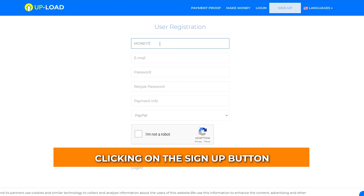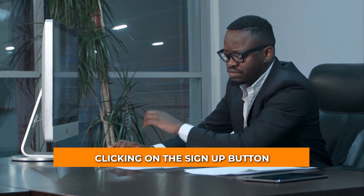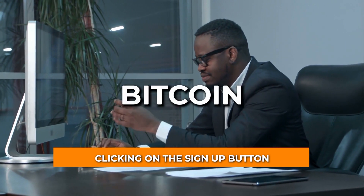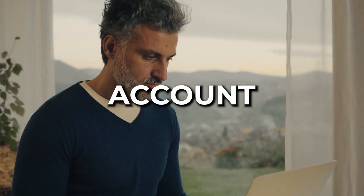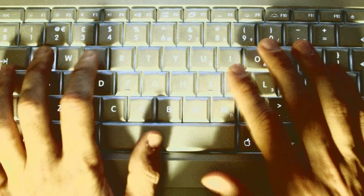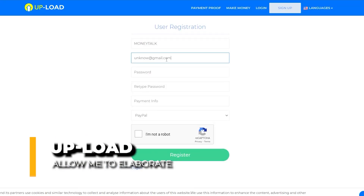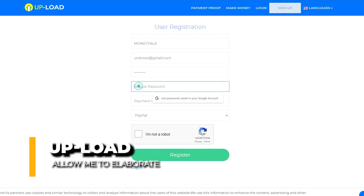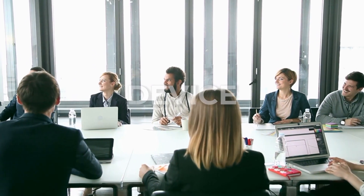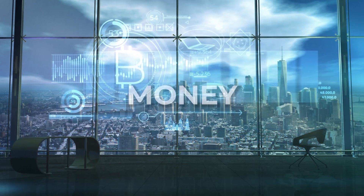They will pay you using a wide variety of methods, including PayPal money, Bitcoin, Ethereum, Litecoin, and Bitcoin Cash. Once you've logged into your account, you'll see a button labeled Upload File that you can click. You can do this on your computer, your mobile phone, or any other device as long as you have an internet connection. When you upload files, anytime somebody downloads your file, you're going to make money.